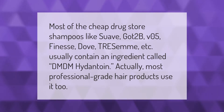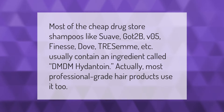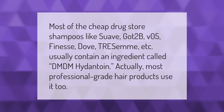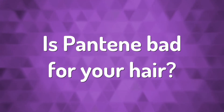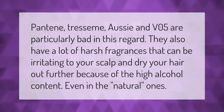Most cheap drugstore shampoos — like Suave, VO5, Finesse, Dove, TRESemmé, etc. — usually contain an ingredient called DMDM hydantoin. Actually, most professional grade hair products use it too. Pantene, TRESemmé, Aussie, and VO5 are particularly bad in this regard.